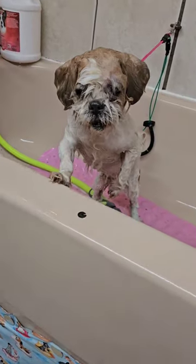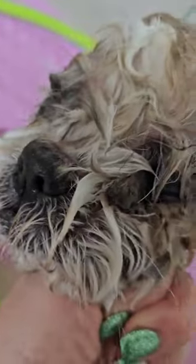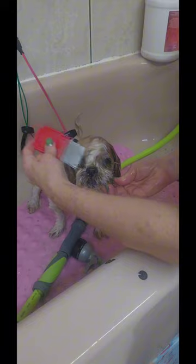This is Carmelo. He is a 14 year old senior citizen Shih Tzu. He comes every three months for a haircut but I think that's a little too long. He's got very big hard eye boogers.